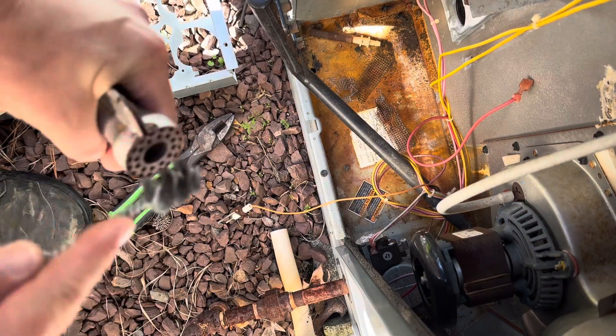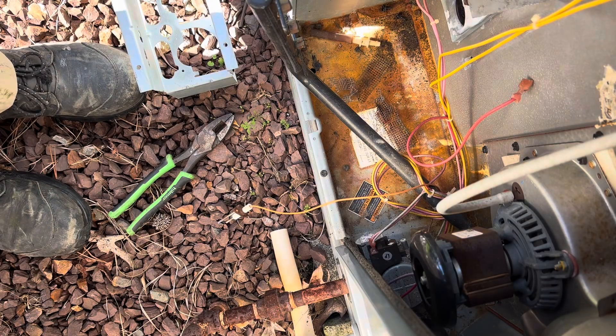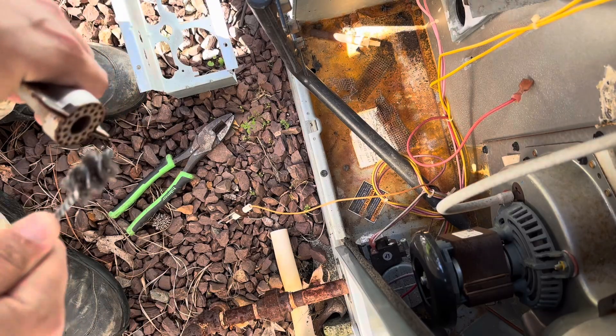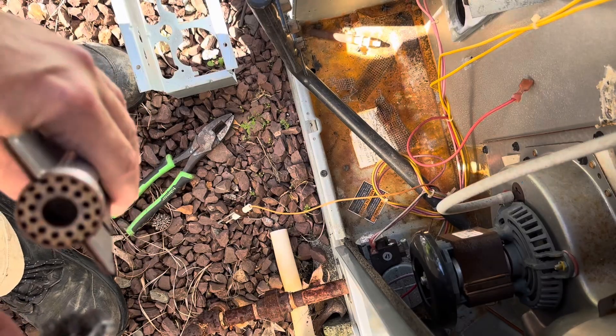Just using a little pipe cleaner to make sure we get into these little grooves. This one is by far the worst one of the three, but even it's not that bad.